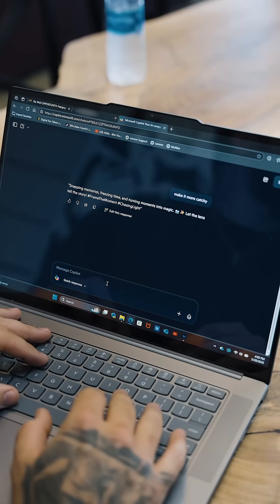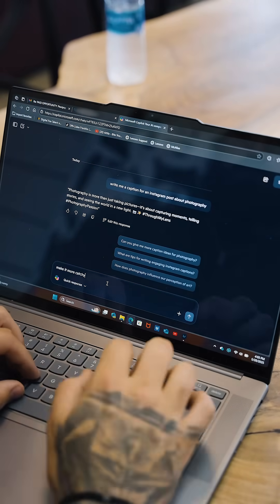My Co-Pilot Plus PC acts like my creative assistant, helping locate files, draft captions, and keep my workflow smooth while I'm traveling.